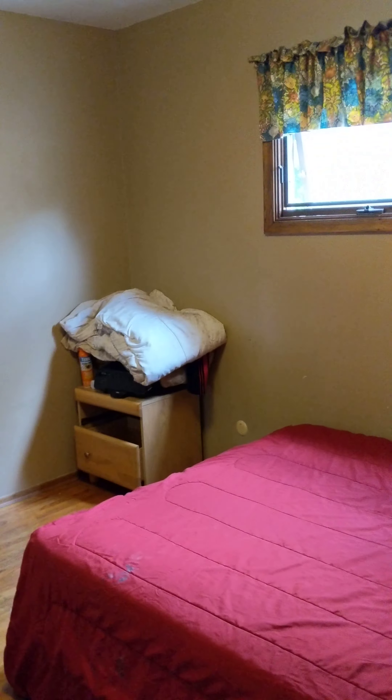And across the hall, bedroom two. And then bedroom three — there's some painting and patchwork to do in there.